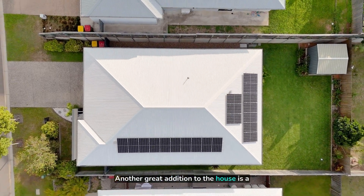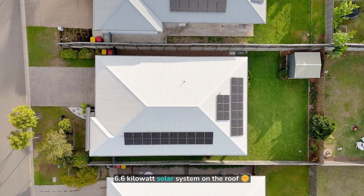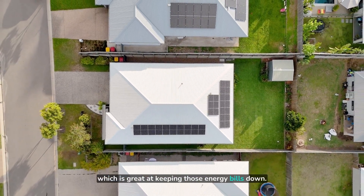Another great addition to the house is a 6.6 kilowatt solar system on the roof, which is great at keeping those energy bills down.